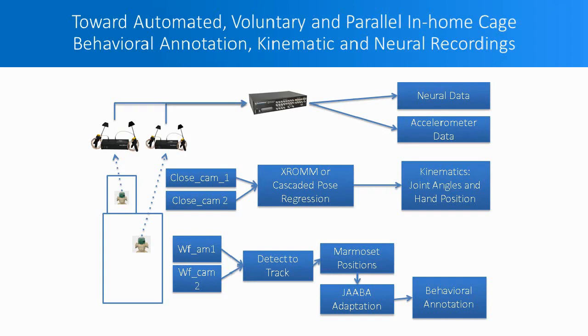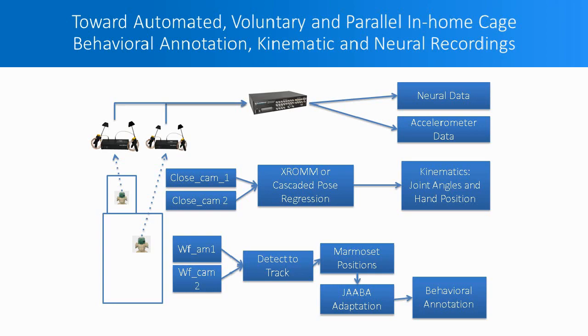Ultimately, we're working to implement automated, voluntary, and parallel in-home cage neural and behavioral recordings that will allow us to extract behavioral state, upper limb kinematics, and neural activity from multiple marmosets at once. Additionally, we're working with TBSI toward further refinements of our W64 setup: a quick connect option to minimize handling when attaching the RF transmitter and battery package; a solution for monitoring and recording signal loss events to optimize antenna placement; and a solution for remotely turning the head stage on and off when marmosets enter and leave the apparatus to preserve battery life.